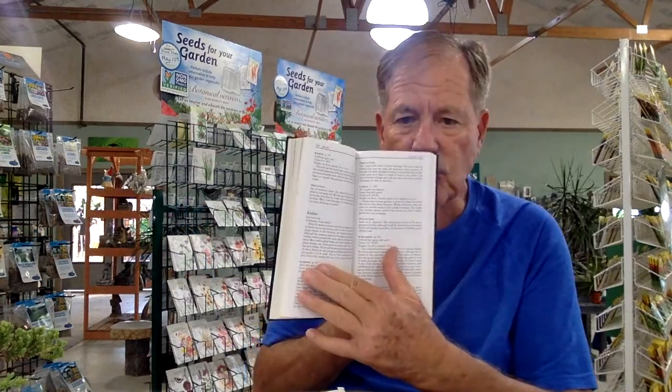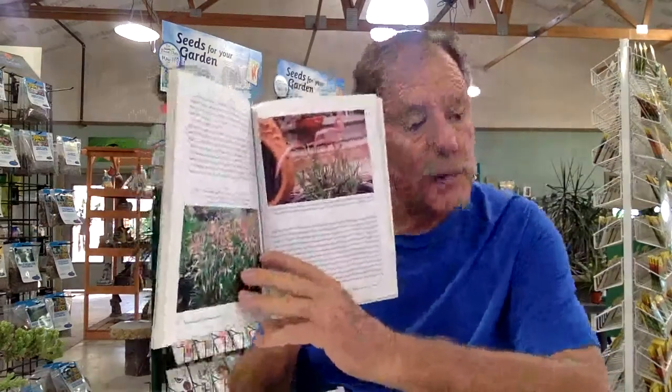Understanding where grasses originated is important — you can do research online. I have some books here: Taylor's Guide to Ornamental Grasses, which has great photographs and in-depth information, and Marilyn Raff's book on ornamental grasses for western gardens, which has great references on combinations of plants — those that make sense to be planted together — for professional designers, homeowners, or landscape contractors.